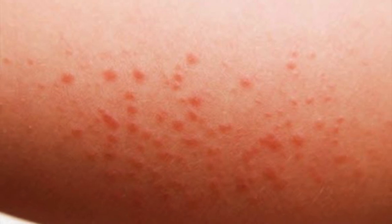The prednisone taper taken directly from UpToDate: 40 milligrams for five days, 20 milligrams for five days, and then 10 milligrams for five days. I also always educate the patient on how poison ivy is actually spread — it's through the plant's oil, urushiol, that causes the rash. It's really important to make sure they wash any clothes or linens that came into contact with the plant.